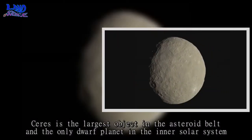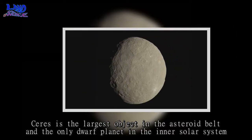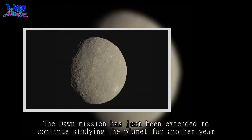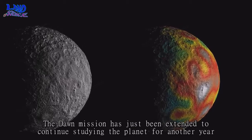Ceres is the largest object in the asteroid belt and the only dwarf planet in the inner solar system. The Dawn mission has just been extended to continue studying the planet for another year.